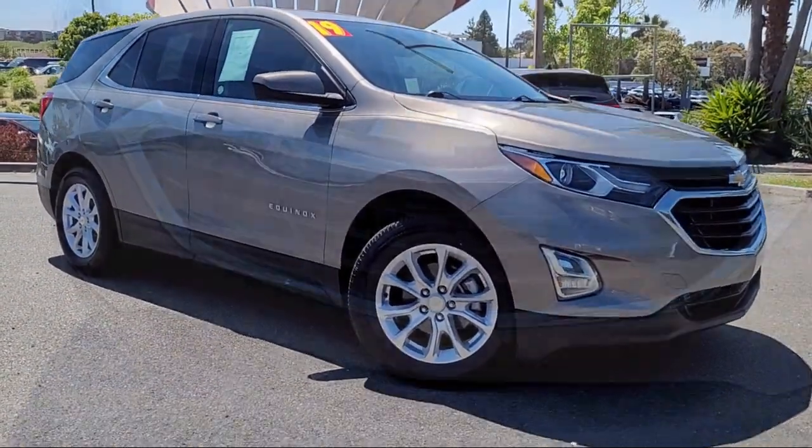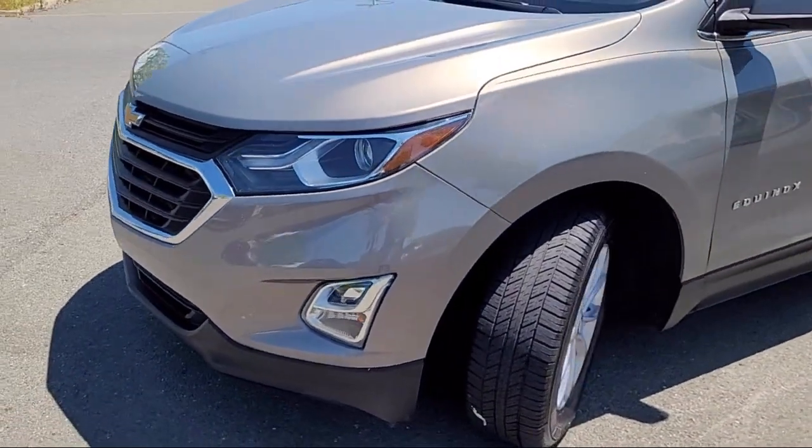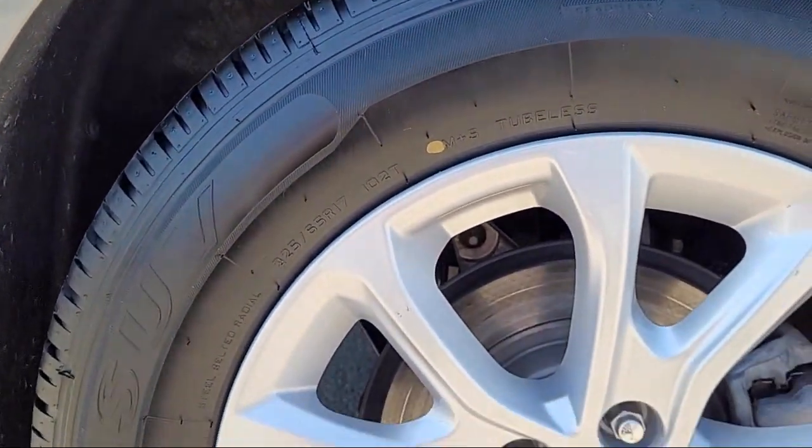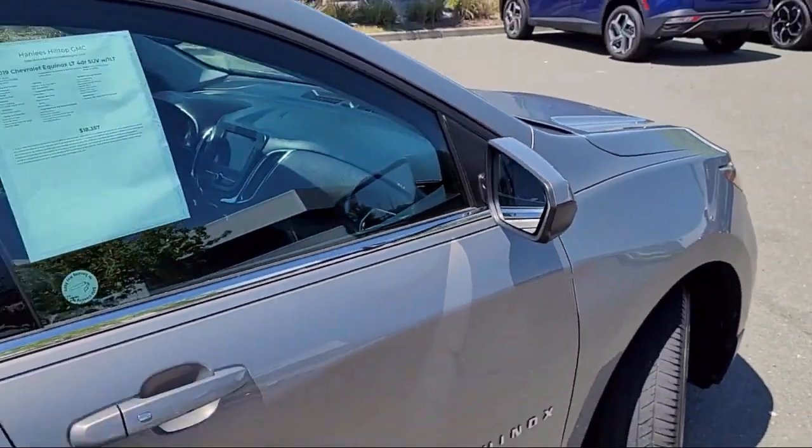Pandora internet radio app, iPod iPhone auxiliary audio input, in-dash rear view monitor, steering wheel mounted phone controller, and has less than 70,000 miles on the odometer.